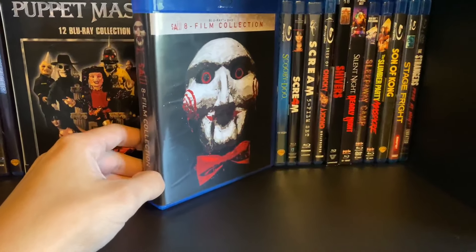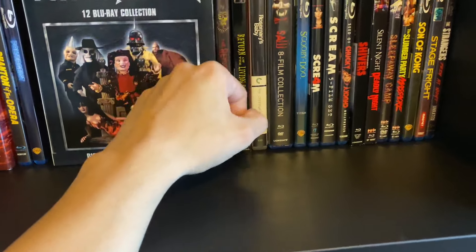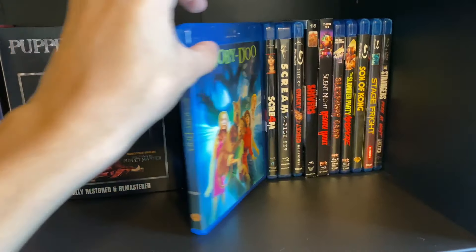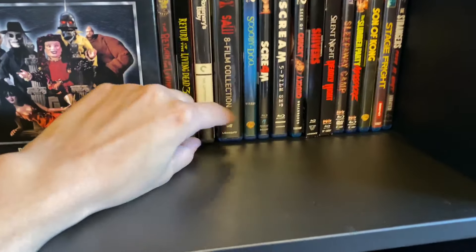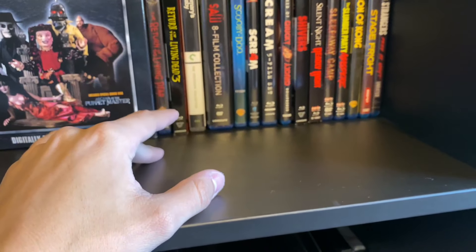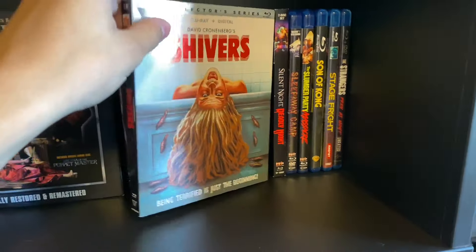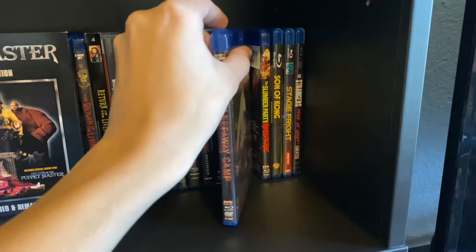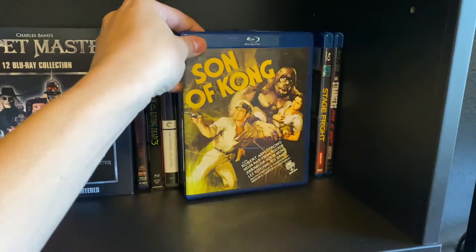Saw eight-film collection — I had an older edition, the case didn't snap right, so I updated it for like $12. Scooby-Doo, Scream four-film set — even though it only has the first three, I believe it's because the fourth was Anchor Bay and the rest were Miramax. Shark Boy and Lava Girl, Seed of Chucky — I believe that's a Canadian release — Shivers, which I still need to unbox, Silent Night Deadly Night, Sleepaway Camp, and Slumber Party Massacre.